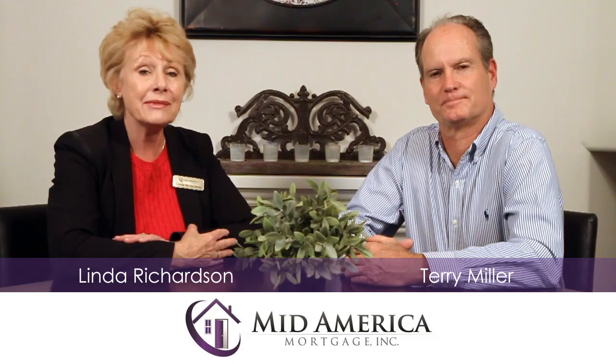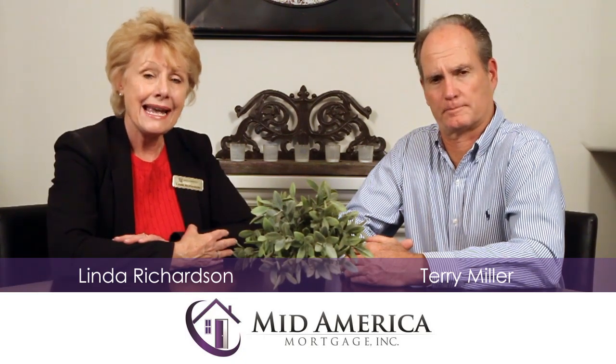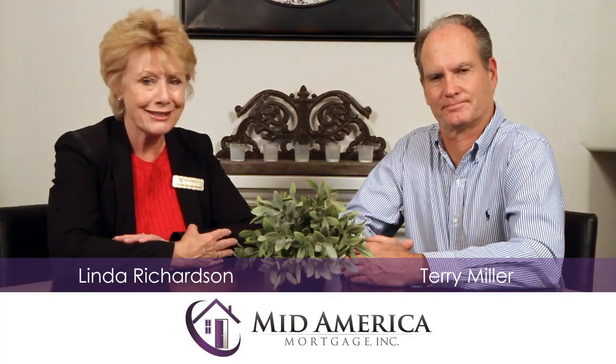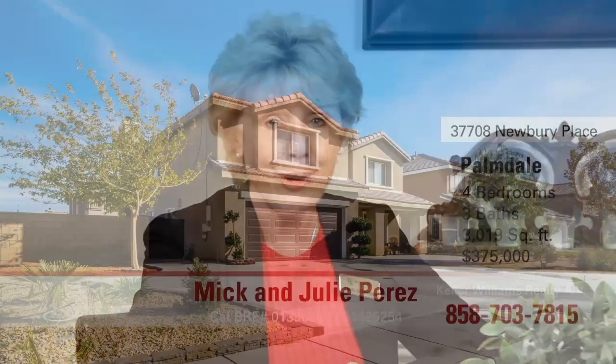Welcome to Signature Listings. I'm Linda Richardson and I'm Terry Miller. We're with MidAmerica Mortgage and we're here to show you today's top signature listing. Mick and Julie Perez with Keller Williams Realty Antelope Valley have a great home for us today in Palmdale.